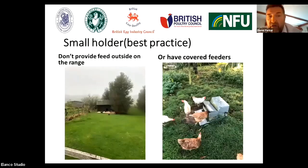Don't provide feed out on the range. The example on the left-hand side shows a range with a variety of bird species and no outdoor feeding, which is a good thing. If you do feed outside, you could use covered feeders — this particular feeder system is operated by the birds: they step on a plate, it opens up, and they can access feed. This minimizes the risk of food being available to attract wild waterfowl onto the site.